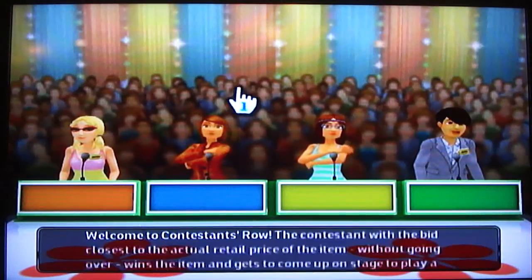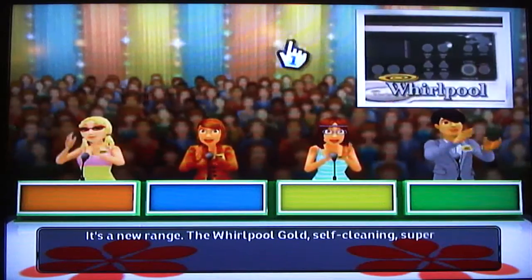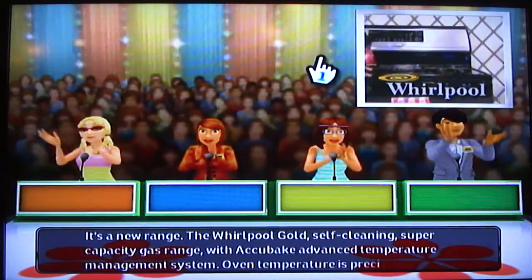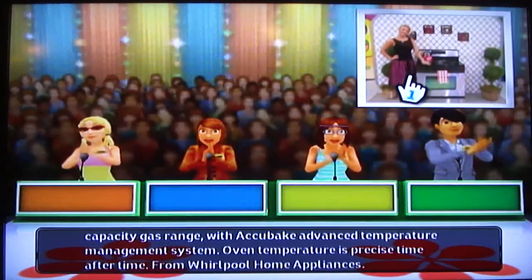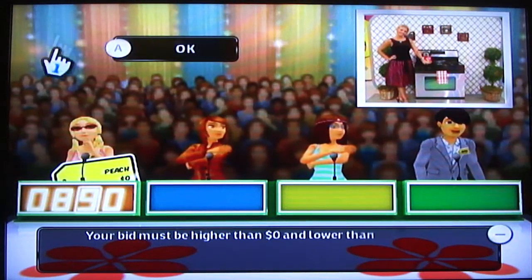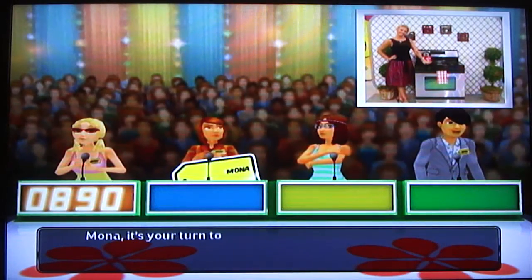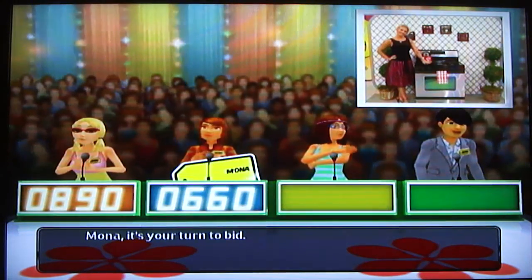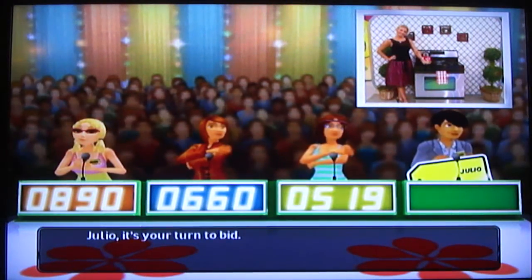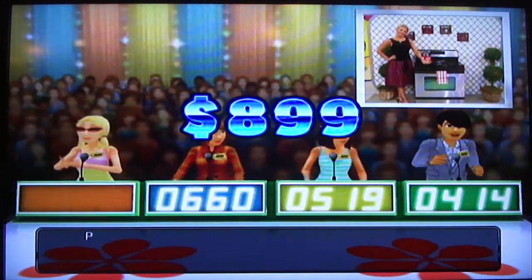Welcome to Contestant's Row, here is the item up for bids. It's a new range! I bid 890 — you never know. Mona bids 660. Mary bids 519. Julio bids 414. The actual retail price is... oh! 899! Here's the item up on stage!